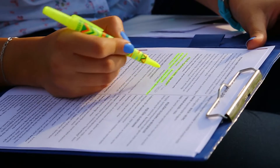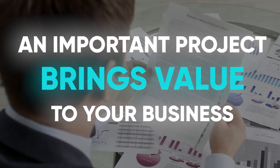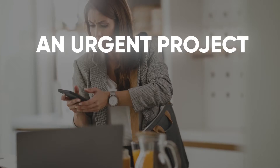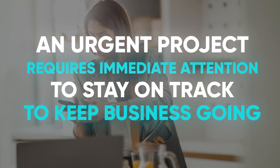go back over it with an eye for urgency. An important project brings value to your business, whether you feel its impact today or years down the road. An urgent project requires immediate attention to stay on track or keep business going.